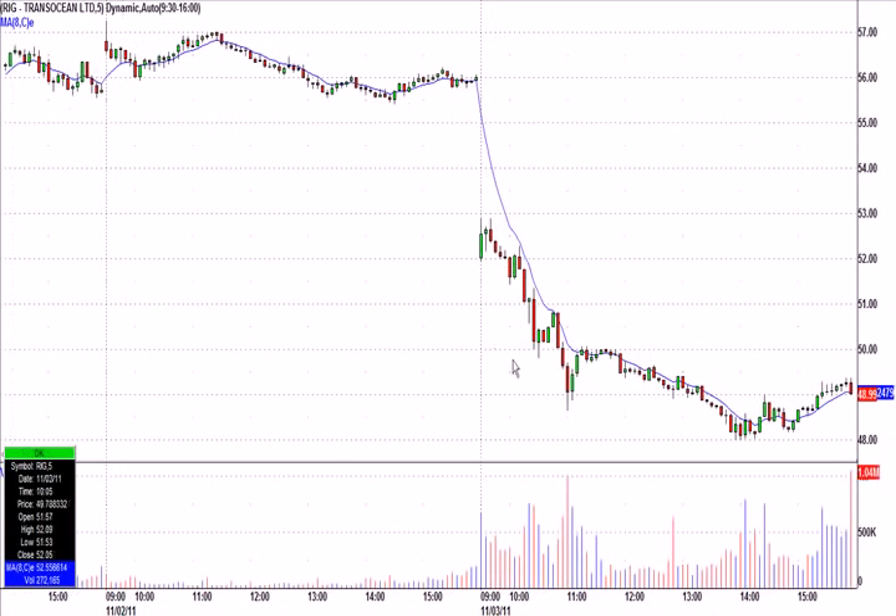RIG was getting killed today, and on this push down it started to get my attention. I was projecting it live, called it at 49.02 using a method I teach, and it went quickly to 50.06 in about 15 minutes. A nice trade there — and again, we always sell into a spike. You can see if you held it all day you ended up underwater, but who's going to turn their back on a quick dollar move in 15 minutes?